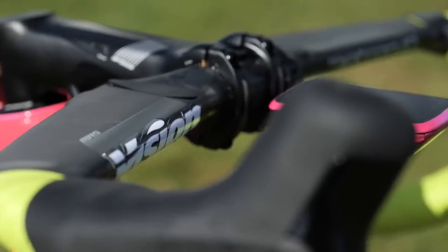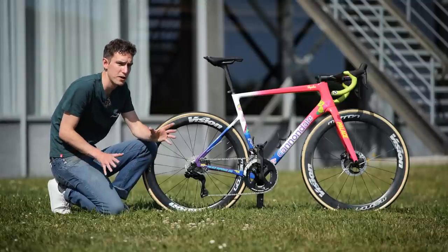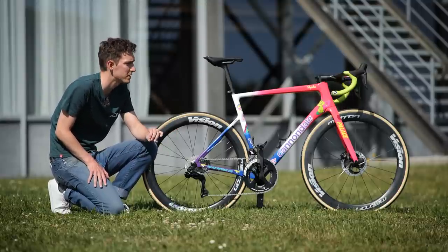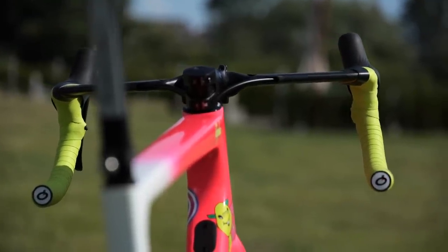Hopefully that won't be a problem for him — he does have the aerodynamic pedals instead, of course. Pretty narrow up front, but not super narrow: 40 centimeters wide, with a slight flare on the drops that adds another couple of centimeters.